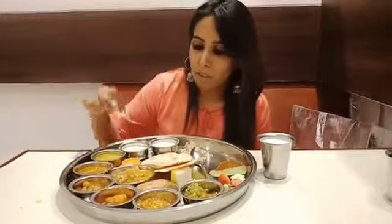Oh my god, this is a very big thali with lots of varieties in it. Now let's taste and see how it is.